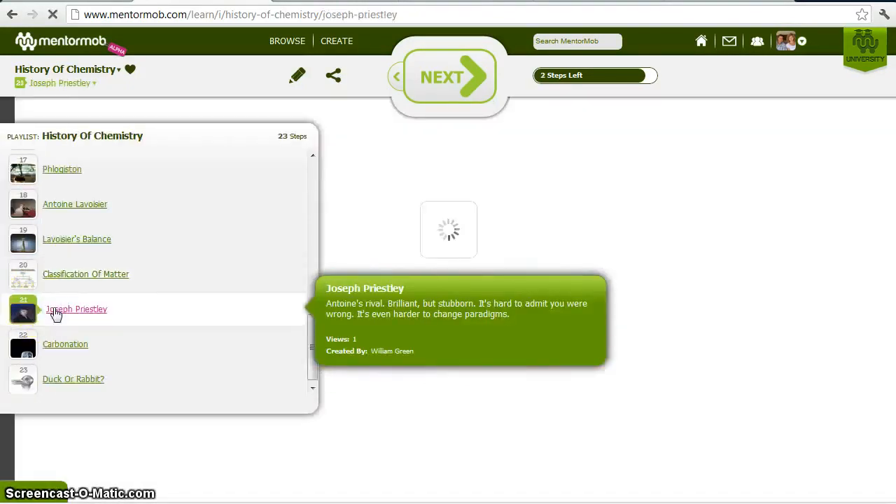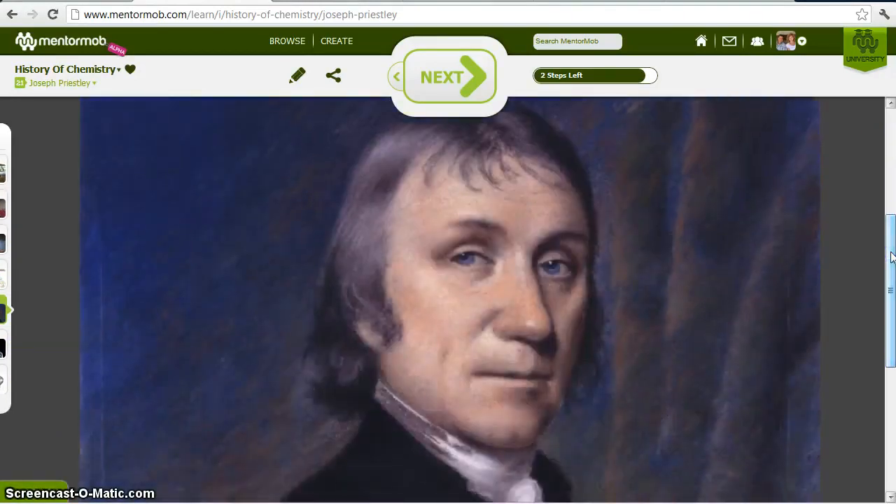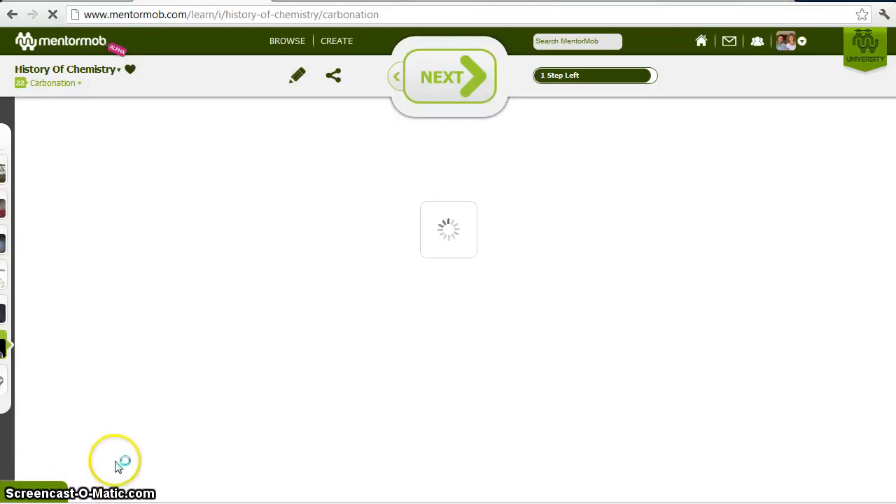Not everybody switched from the phlogiston theory so easily. Joseph Priestley was a brilliant scientist — he invented the carbonated beverage by discovering CO₂ and figuring out how to dissolve it in water to make carbonated water, among many other things. Some of his experiments were borrowed by Lavoisier and reinterpreted, which is how Lavoisier discovered some of his ideas. But Priestley held on to the phlogiston theory and would not change his view of combustion, so he kind of got stuck in the past. Still, the carbonation of water was one of his great contributions.